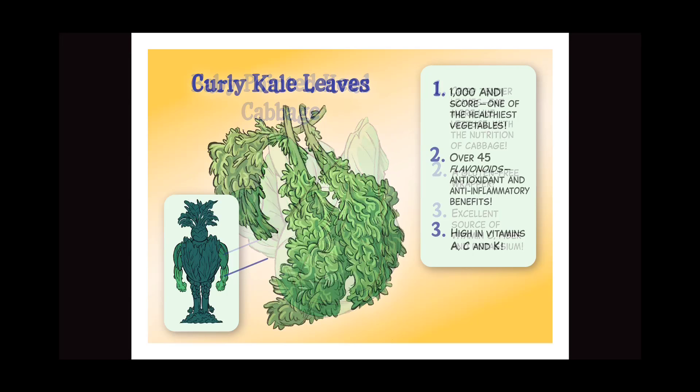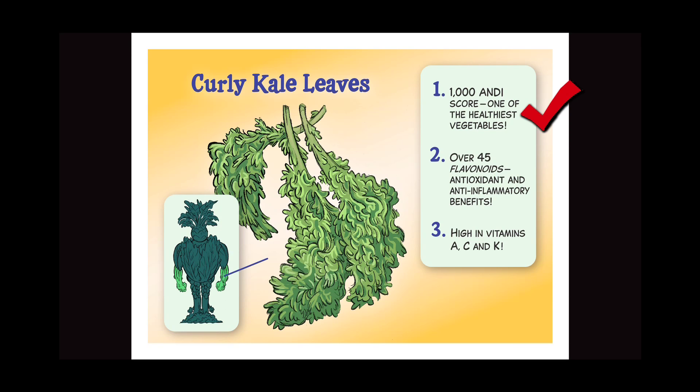Curly kale leaves: one, 1000 ANDI score — one of the healthiest vegetables; two, over 45 flavonoids, antioxidants, and anti-inflammatory benefits; three, high in vitamins A, C, and K.